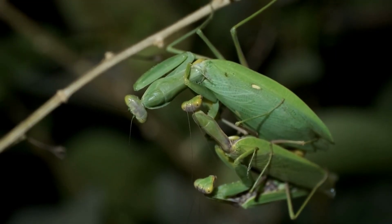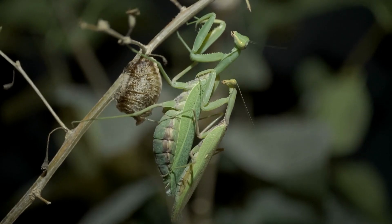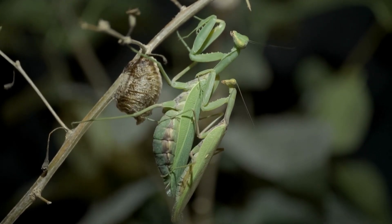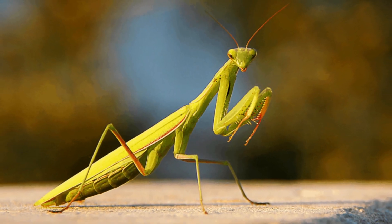Male praying mantis do not always survive the mating season. Between 13% and 28% of mating encounters end with sexual cannibalism, in which the female praying mantis bites off the head of the male and eats him. So guys, this was all about today's video.